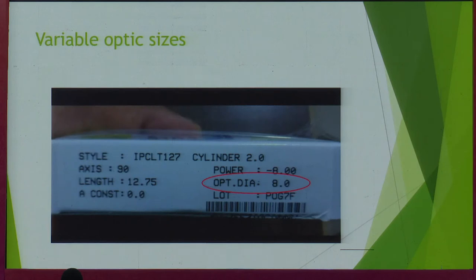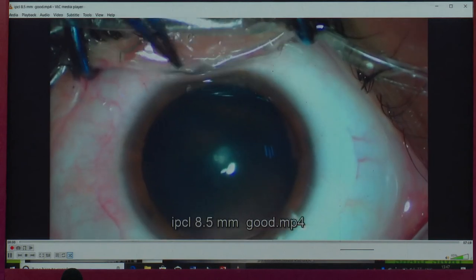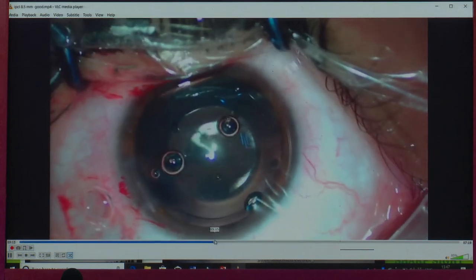This is an 8.5 mm optic size — a refractive solution for large pupils where you can't do LASIK. This patient has an 8.5 mm pupil. Look at the size of the lens.